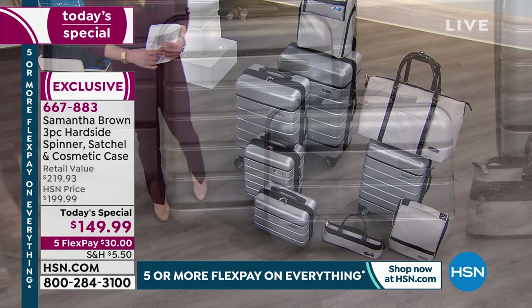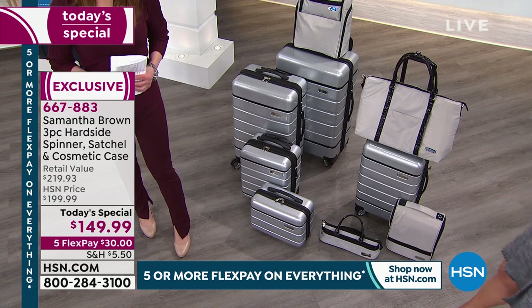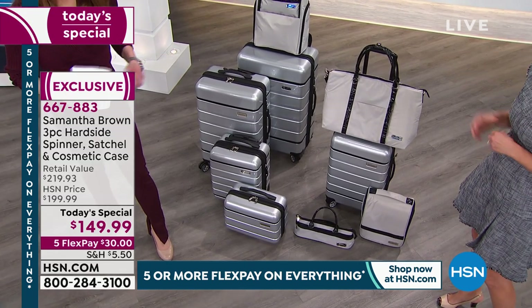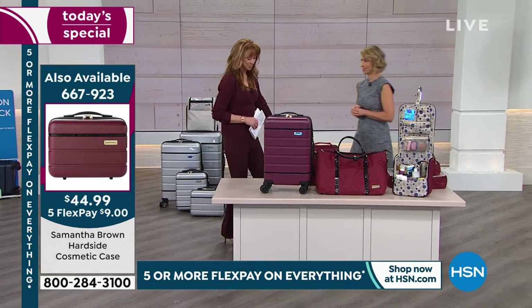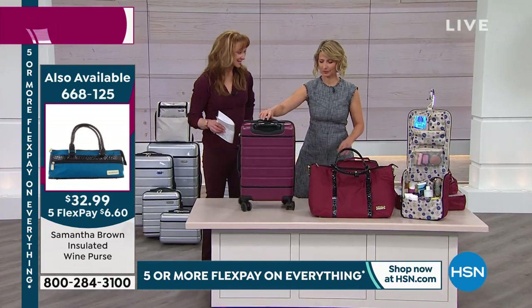Great holiday gifts. We are in October right now, which means we've got October travel, autumn weekends, holiday travel, and then into January and February winter escapes. This is the perfect time to get ahead with your luggage buying and gift buying. By the way, the wine bag makes a fabulous accessory. And the backpack is already in sellout quantities.